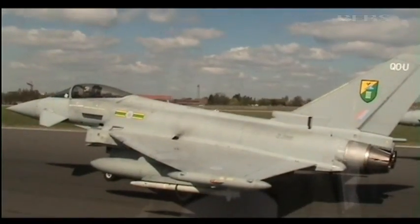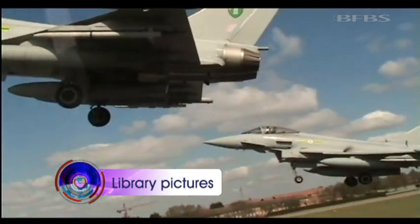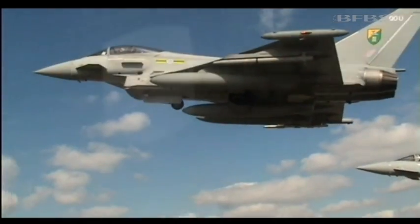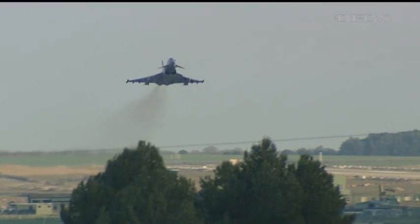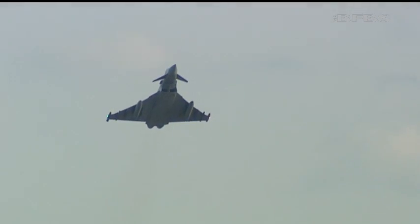A milestone has been reached in the production of the Typhoon, and the government has just revealed the aircraft has intercepted Russian jets off the UK coast 30 times in the last three years. The Typhoon has been in the hands of the RAF since 2007, becoming fully combat ready in 2008, and the twin-engine multi-role fighter was put to the test in 2011 as it flew combat missions from Gioia del Colle in southern Italy during the Libya campaign.